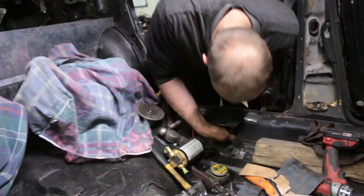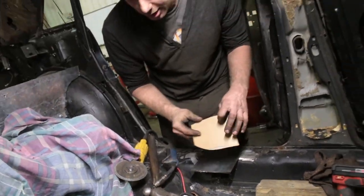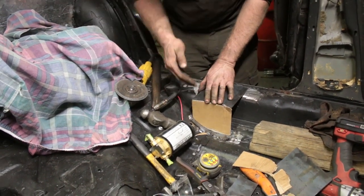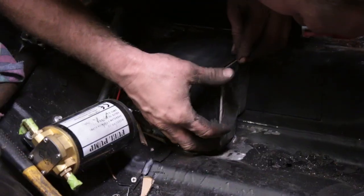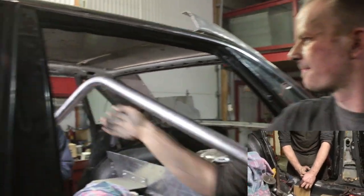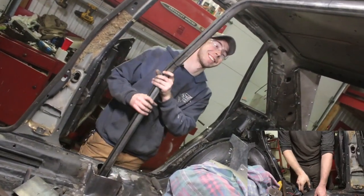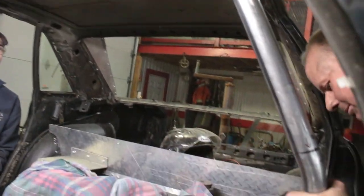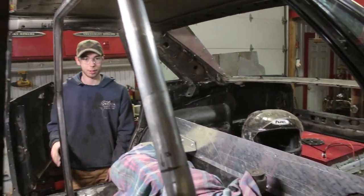I drilled a hole at the bottom where the pipe is gonna go in, and then we're gonna build a box for the cage to sit on. I've got lots of cardboard kicking around so I just make a stencil of what fits nicely, then copy that in steel. I'll cut out a piece to weld on the sides, pull the top plate off, set the bar in the hole, weld the top of the bar, lift up on it, slide the plate underneath, drop the roll bar on top, and weld it on top of the plate.